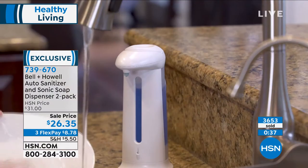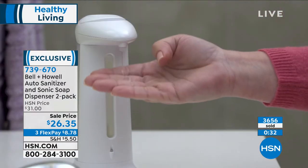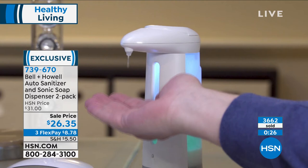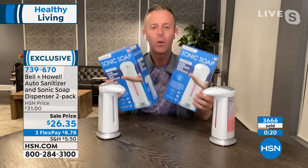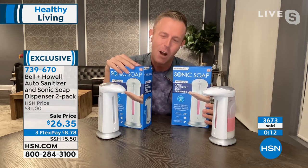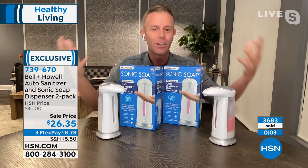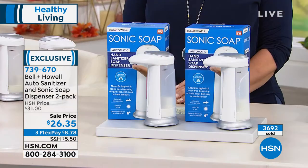Also notice in the video: it doesn't drip. There's a silicone seal that actually pinches at the end of dispensing, so there's no mess on your countertop. You didn't have to drill into granite or marble — no wiring, no electrician. It's battery operated. They come in two boxes just like this. Producer Allison's daughter Olivia is in kindergarten — give one to the teacher so kids can sanitize when they come in. Great for a church, office cubicle, or break room. Gift one to a friend or family member.